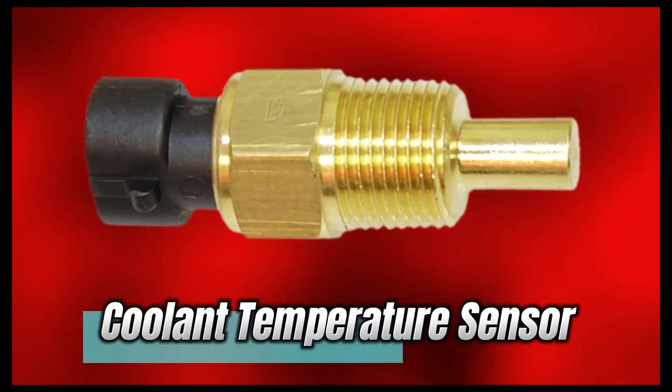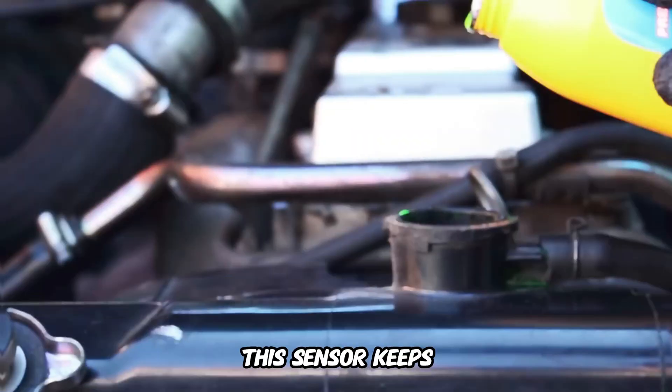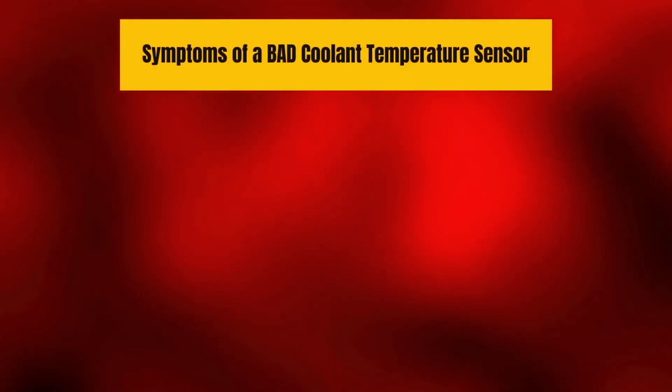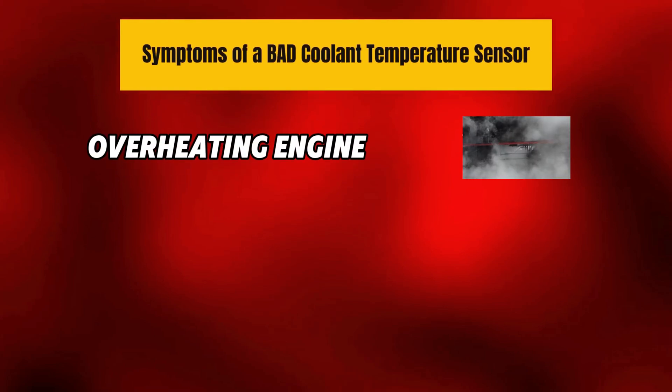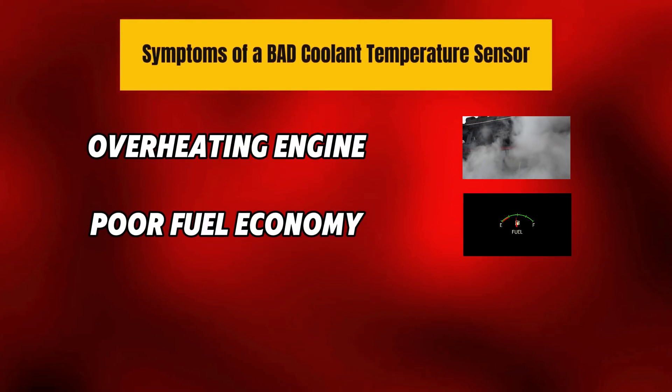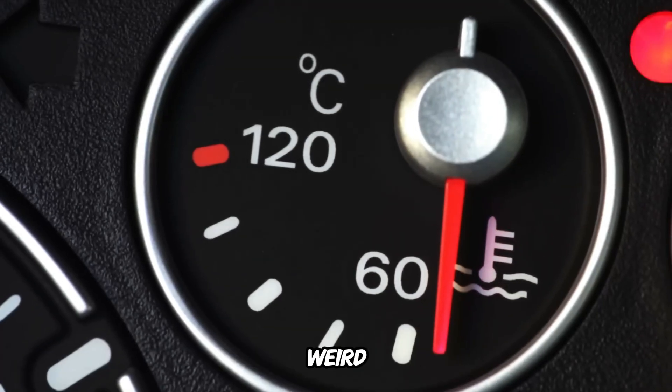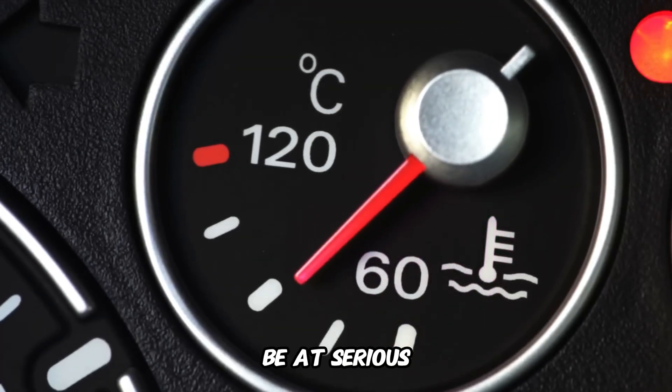Number 4: Coolant Temperature Sensor. This sensor keeps a watchful eye on your engine's temperature to prevent the disaster of overheating. Symptoms of a bad coolant temperature sensor: overheating engine, poor fuel economy, check engine light comes on. If your temperature gauge is acting weird, don't ignore it — your engine could be at serious risk.